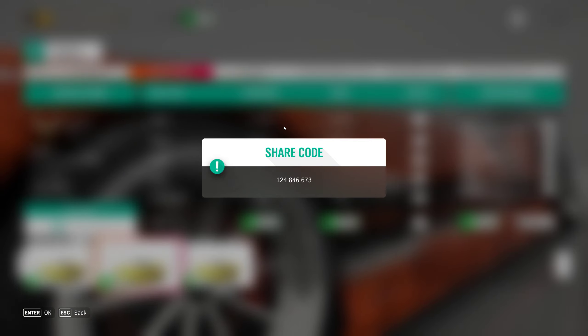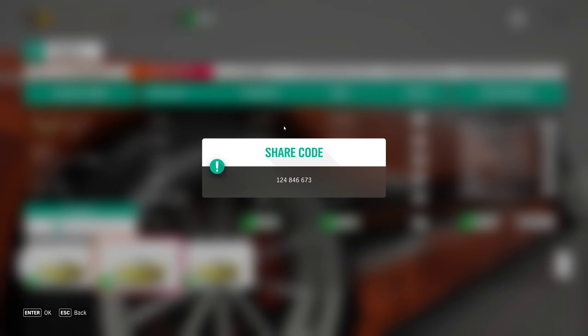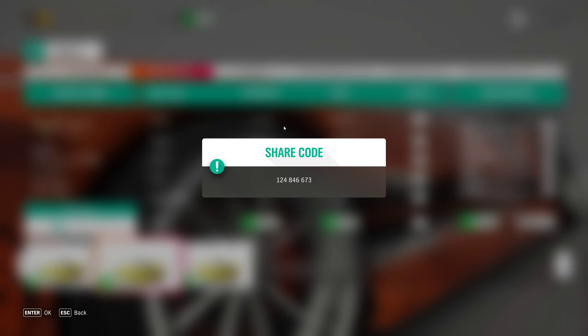And remember, as always, if you use one of my tunes please remember to like it. The same goes for the video, and don't forget to subscribe. Thanks for watching, stay safe, bye bye guys.